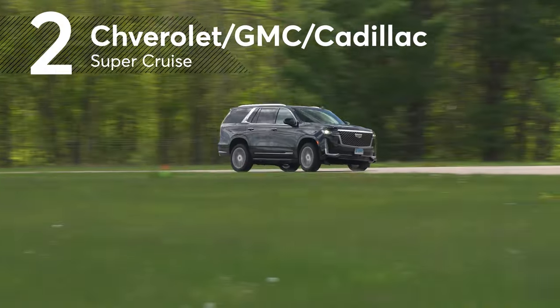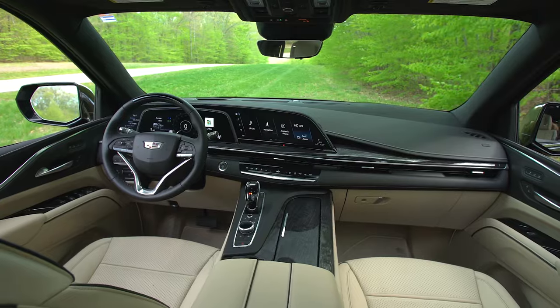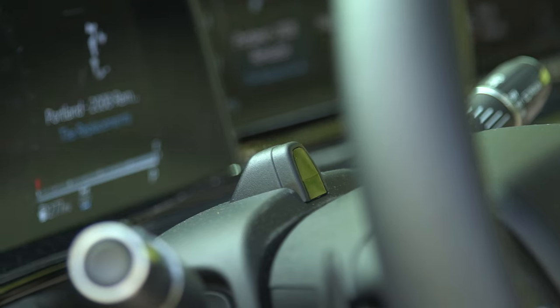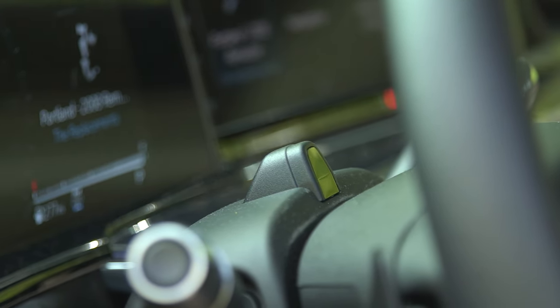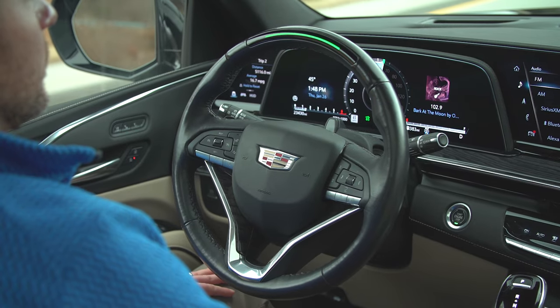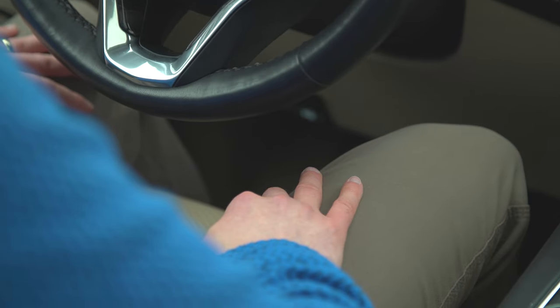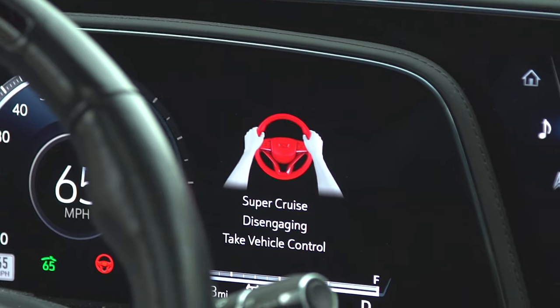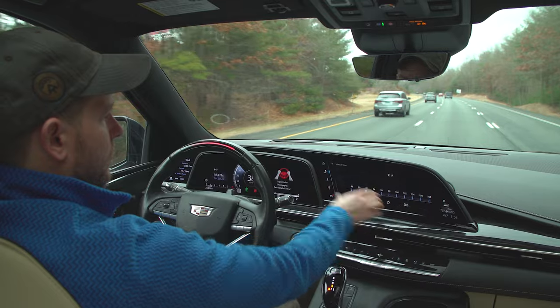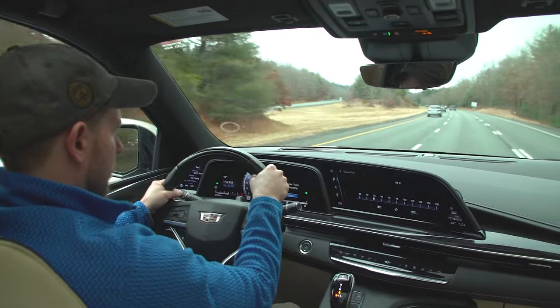Number two is what General Motors calls Super Cruise. We give GM major points for including a direct driver monitoring system with Super Cruise, using an infrared camera to monitor the driver's eyes to confirm they're paying attention to the road whenever the automated system is active. And if a driver stops responding to prompts to re-engage, like in the event of a medical emergency, Super Cruise will turn on the emergency flashers, bring the car to a full stop in its lane, and call for help.